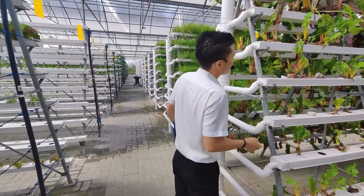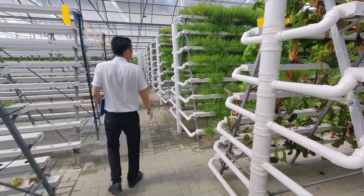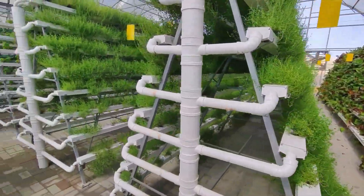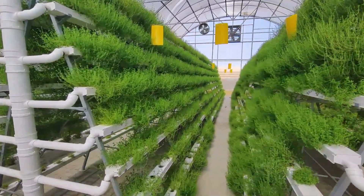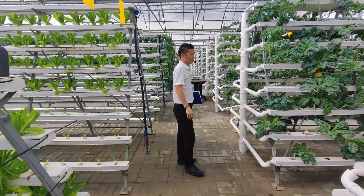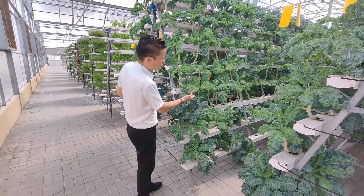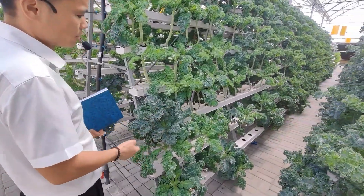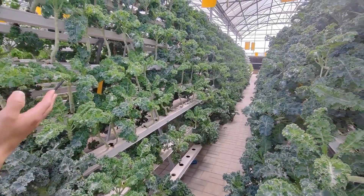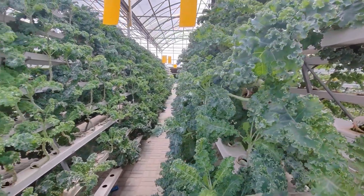This one is from the NFT system — my favorite plant for salad. This is a very beautiful crop, very popular in the Middle East. It's very clean — no need to wash before eating — and now it's ready for market. It's very sweet.